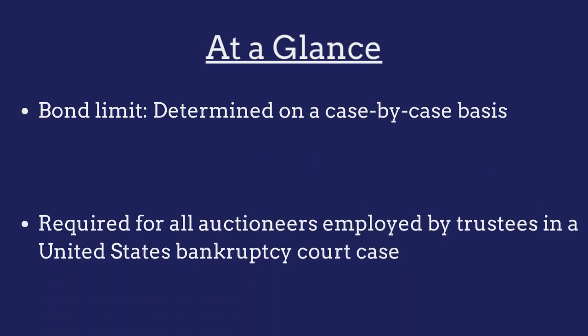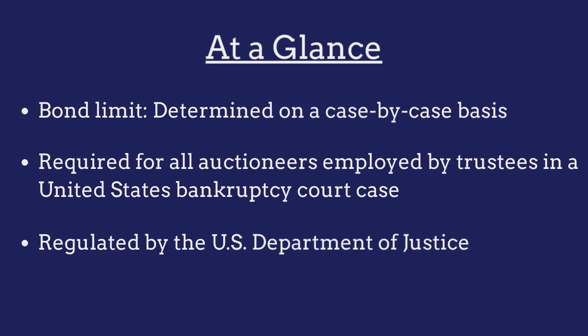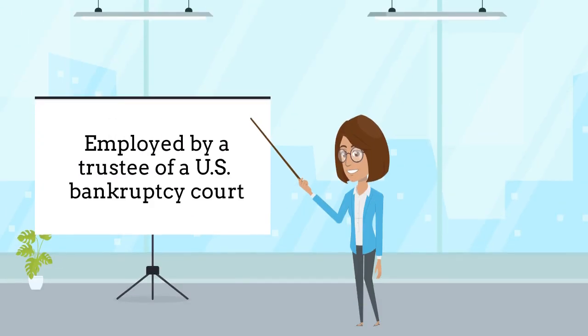The bond is required for all auctioneers employed by trustees in a United States Bankruptcy Court case and is regulated by the U.S. Department of Justice. Auctioneers are required to purchase a surety bond as a prerequisite to being employed by a trustee of a United States Bankruptcy Court case.